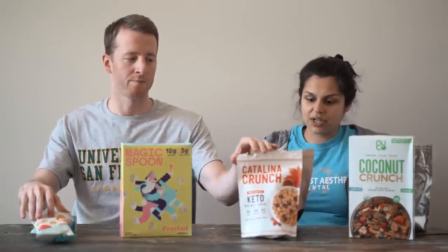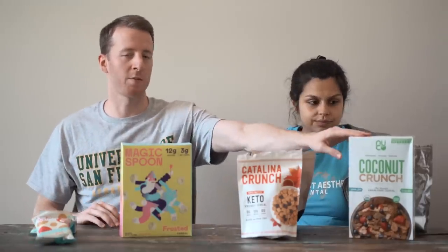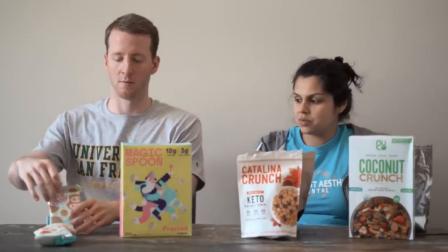We've bought it multiple times — it's very good, though the ingredients are not the best. And this one we've actually bought multiple times too, but they've reformulated it as well, so the macros are slightly different. We've never bought either of these other two — they were sent to us.